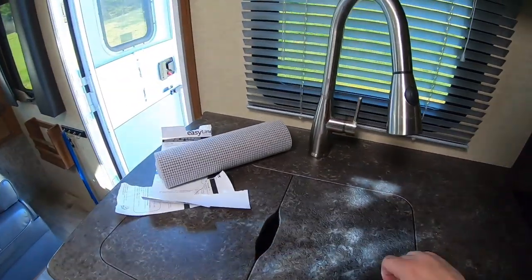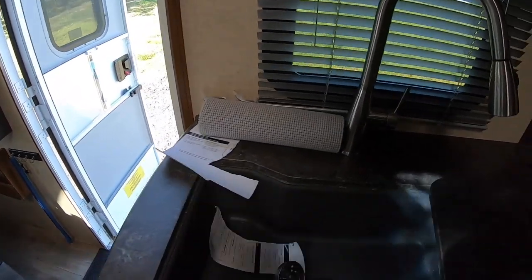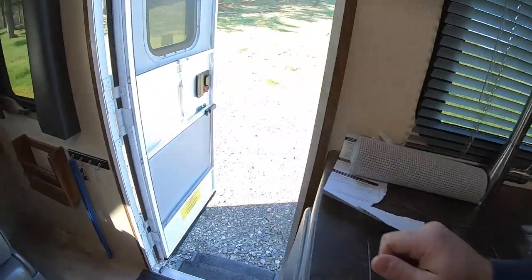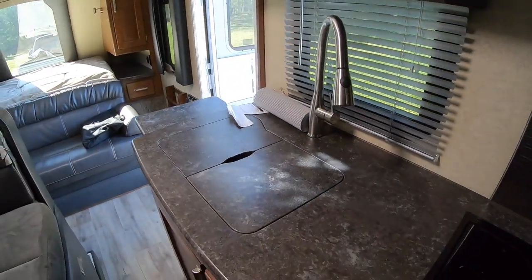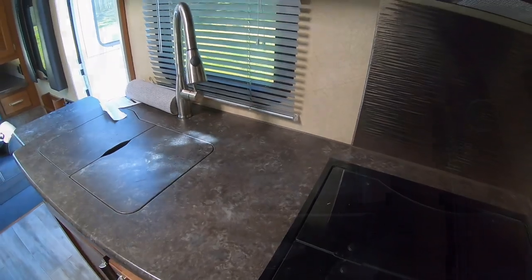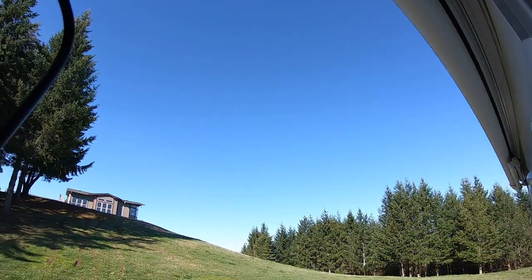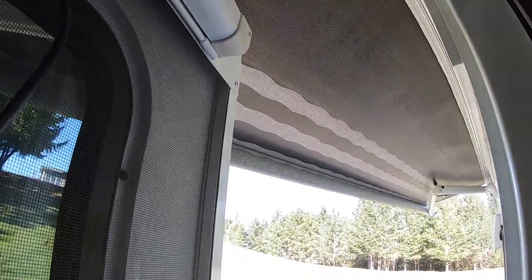The kitchen area is high quality and you've got these counter extensions that pop out. You've got a nice big sink, and if you want a little more counter space you can pop that up as well — you get quite a bit of extra workspace. Then with just one push of a button you can get the awning to pop out.